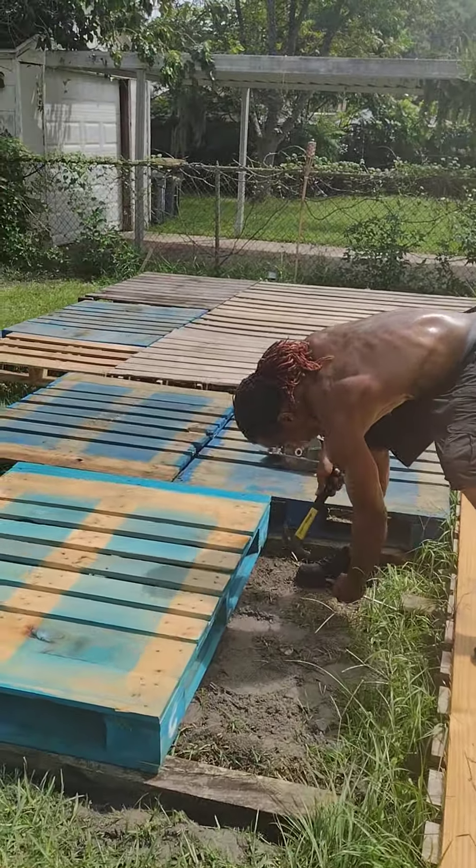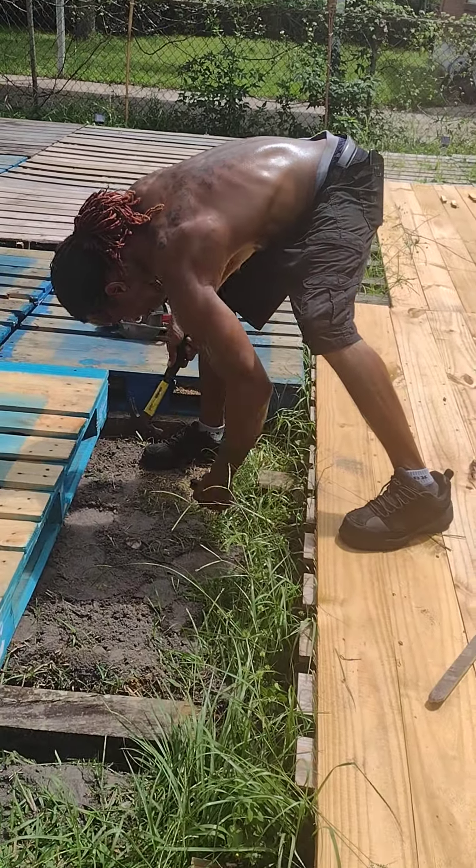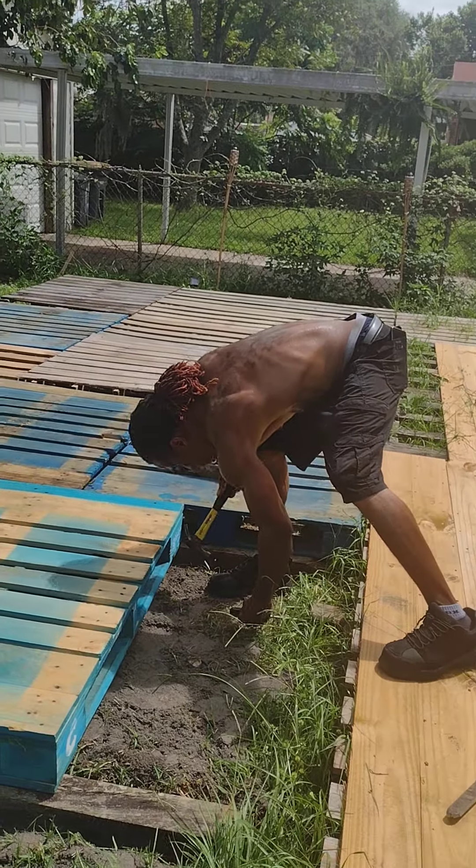He works hard. He's out here in this heat. He gets it out the mud.